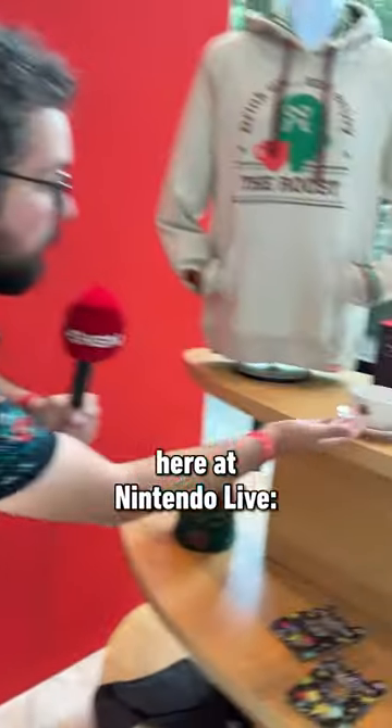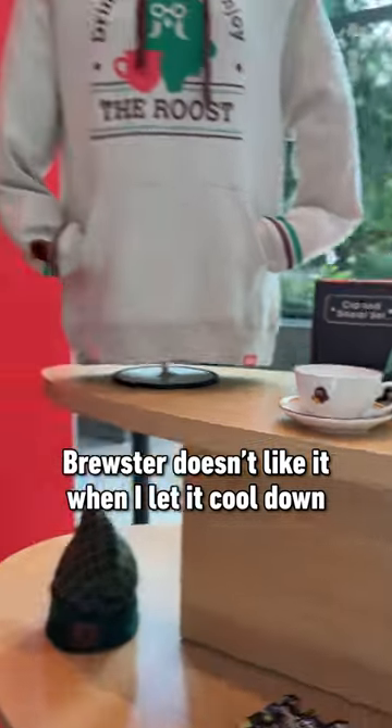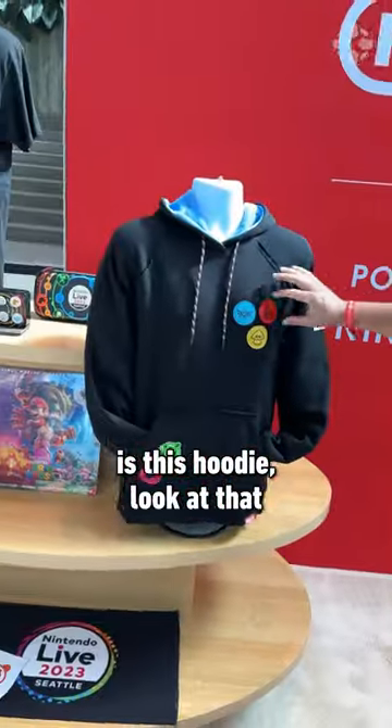My three favorite Nintendo items here at Nintendo Live: the cup and saucer set from The Roost — look at that. Brewster doesn't like it when I let it cool down. Then my second favorite thing is this hoodie — look at that.